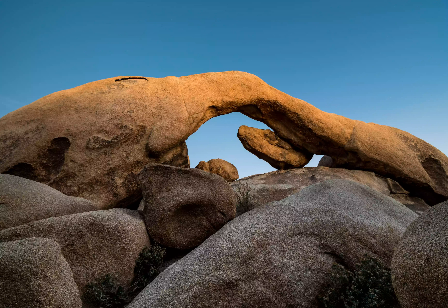The namesake rock formation is in the middle of the loop section. Make sure to park in the Twin Tanks lot.